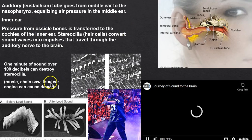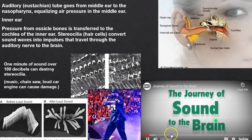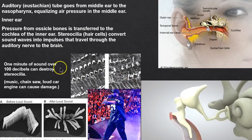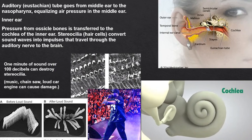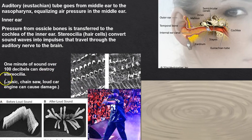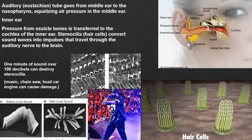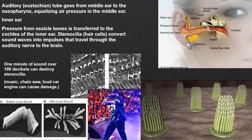The ossicles transmit sound — malleus, incus, stapes — attached to the tympanum on one side and leading to the cochlea. Hair cells inside the cochlea are critical: when exposed to over 100 decibels, these stereocilia become twisted and we cannot fix that. Hearing loss is permanent, although cochlear implants can help.